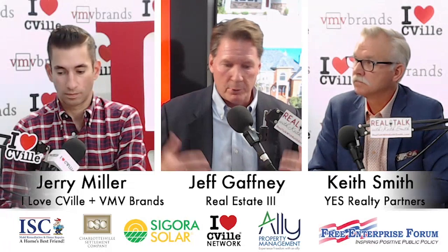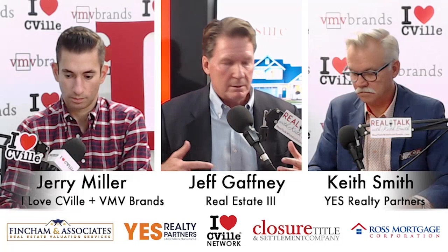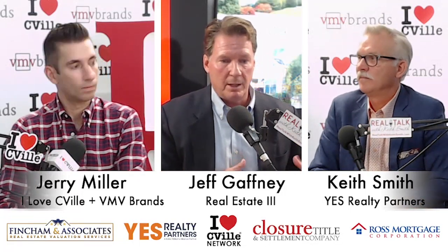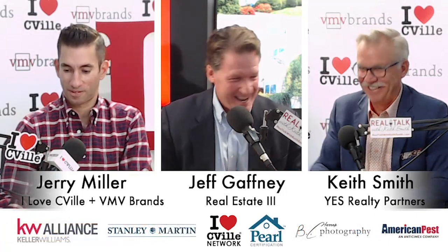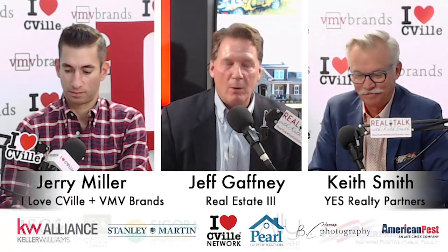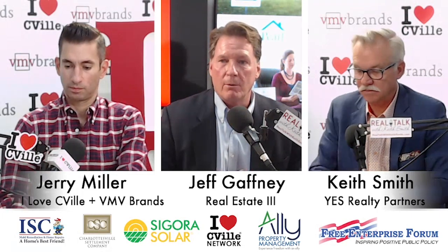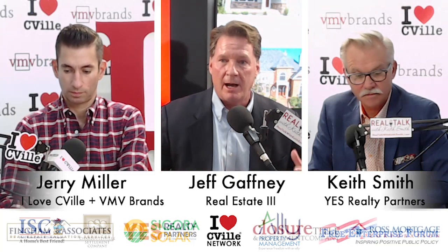If you have a home that's 20 or 25 years old, you might have Corian, or you might even have Formica — wood edge Formica. That was a big thing. That was high dollar stuff. You should see the emotion that occurs when the buyers basically hog the leather granite island.